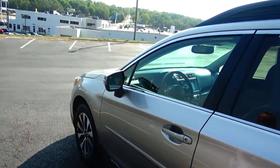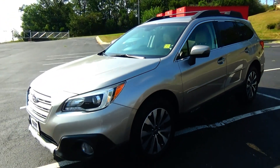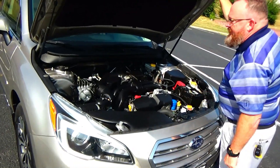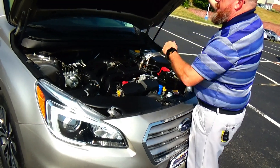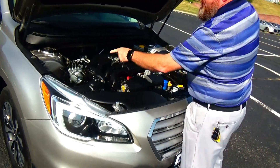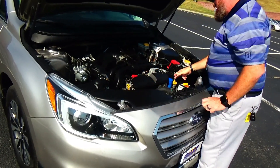Memory seats and mirrors. We also provide a free Carfax and mechanical inspection sheet. Under the hood we have the 2.5 four-cylinder motor, Subaru's all-wheel drive — front-wheel drive all the time, it'll displace power to the back in all-wheel drive — four-channel independent ABS brakes for your safety.